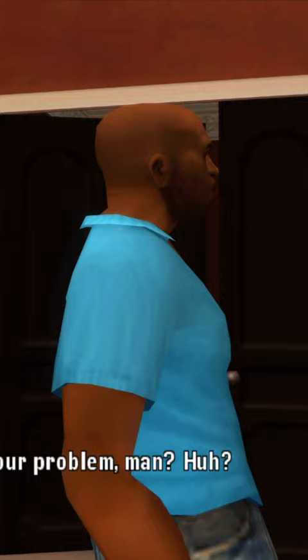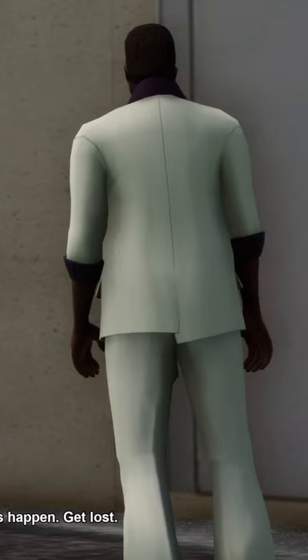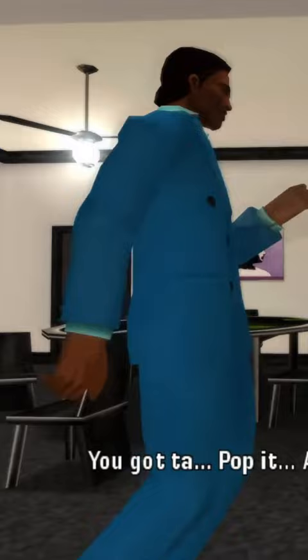So pink, blue, and white — the colors he decides on — these are the colors of the suit he wears in his appearances. Pink refers to the one he wears in the artwork for GTA Vice City. Blue is the one he wears in a later mission in Vice City Stories. And white is the one he wears during the events of Grand Theft Auto Vice City.